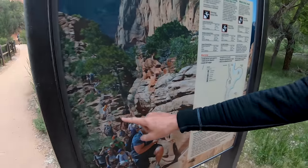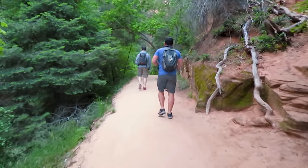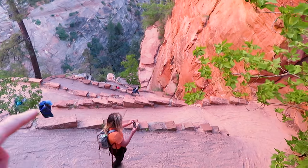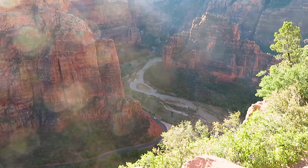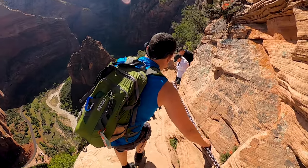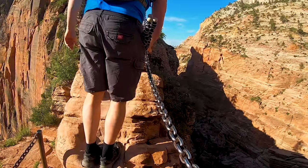At number 8, the popular Angels Landing. Begin at the Grotto, hike the West Rim Trail through Refrigerator Canyon, up the switchbacks called Walter's Wiggles, and then to Scout Lookout. At this point, it's a 4.4 mile round trip hike. This is also a nice viewpoint just prior to the famous chain section that will take you an additional 500 feet to the summit. If you're brave enough to continue, walk along the narrow ledges with a sheer 1,500 foot drop as you navigate the thin rock spine for the adventure of a lifetime.